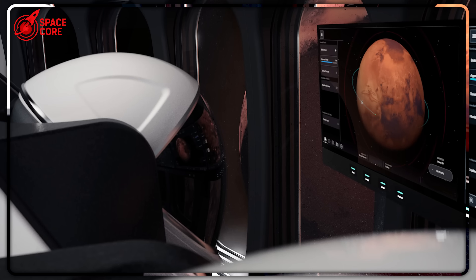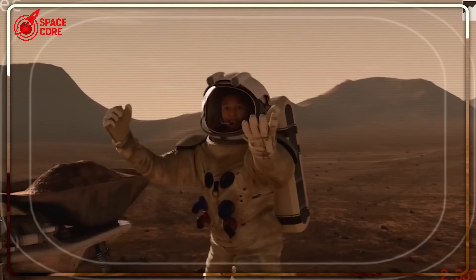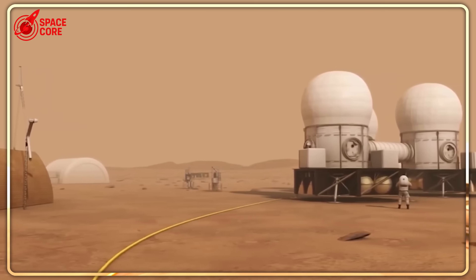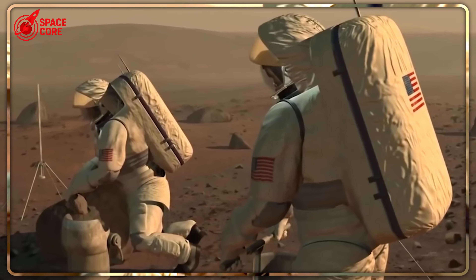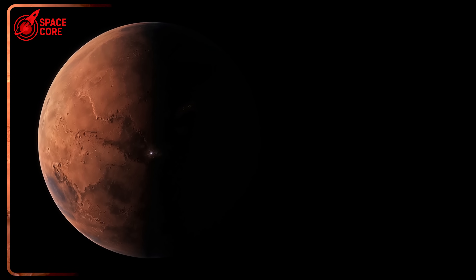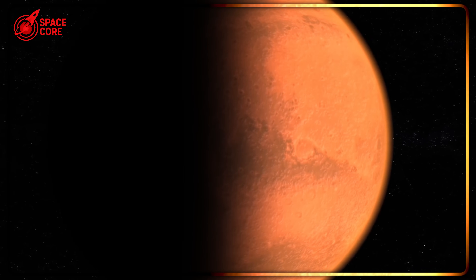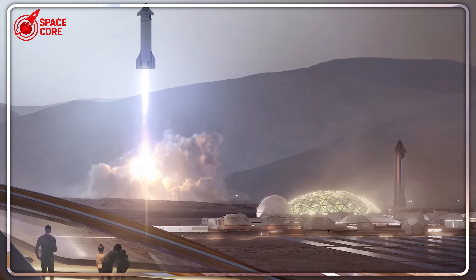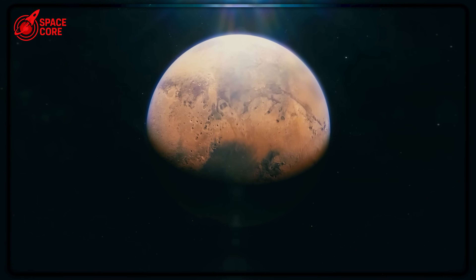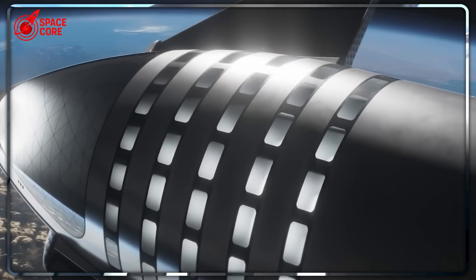Zubrin's mini-solution represents more than just engineering efficiency — it's a fundamental shift in how we think about becoming a spacefaring civilization. While SpaceX dreams of million-person cities, the Starboat approach recognizes that sustainable expansion happens organically, one pioneer settlement at a time. We might not need to choose between Musk's ambitious vision and practical reality. Starboat missions could establish the foundation while full-size Starships scale up operations once infrastructure exists. It's not about abandoning the dream — it's about building a smarter path to achieve it.